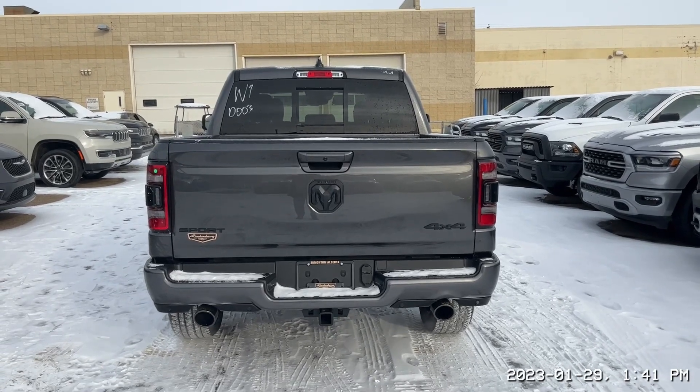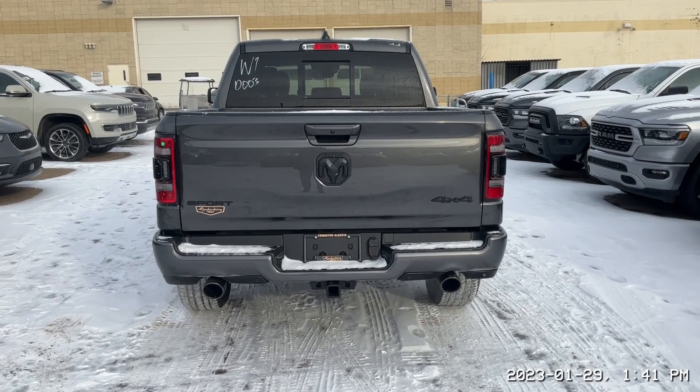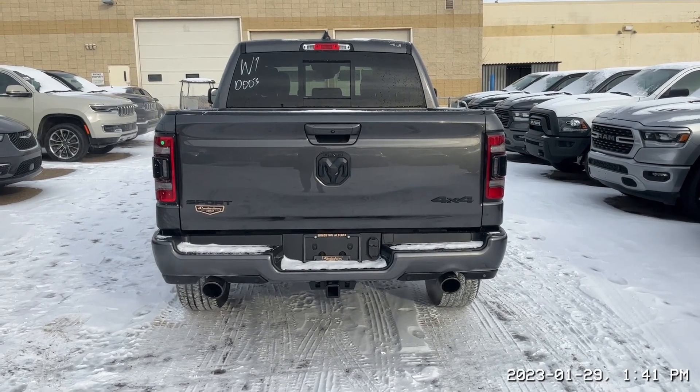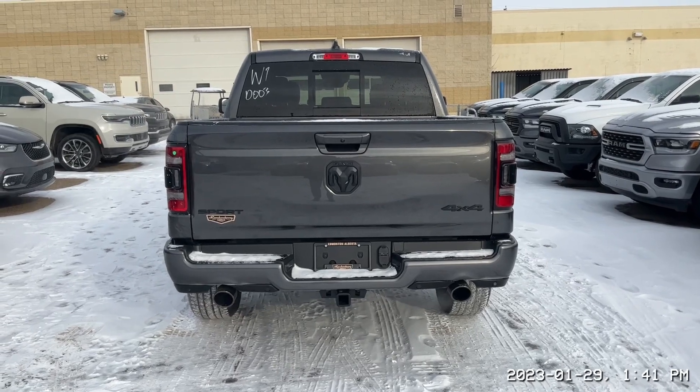Moving to the rear of the truck there Bob, to go with the 5.7 liter Hemi V8 you are getting dual exhaust tips, more parking sensors in the rear, and a class 4 hitch receiver.